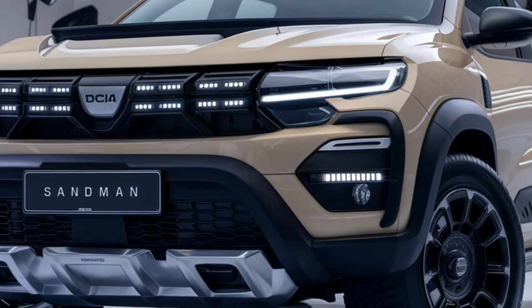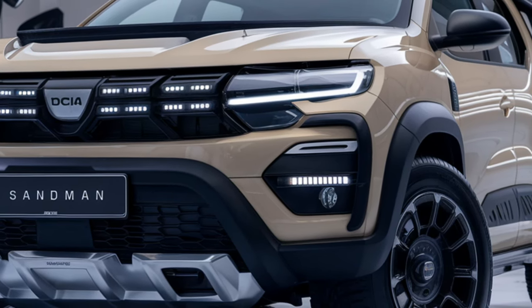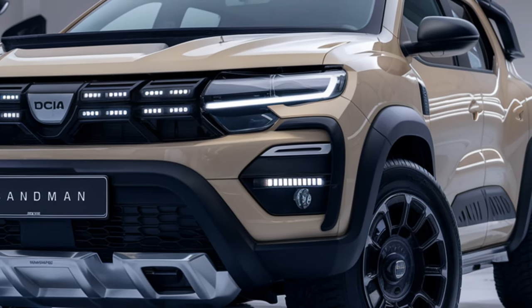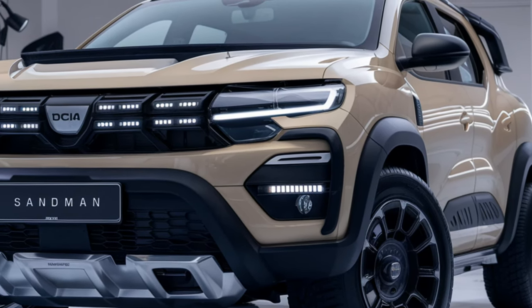Storage is also a big win here. With the rear seats folded, you get plenty of cargo space — perfect for camping gear, suitcases, or any adventure you're planning. This SUV is designed for those who want to hit the road without breaking the bank.